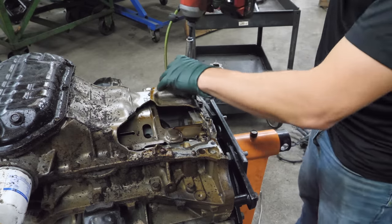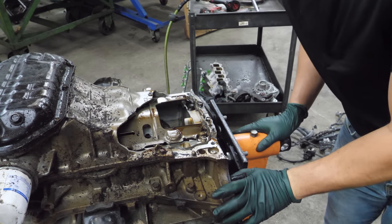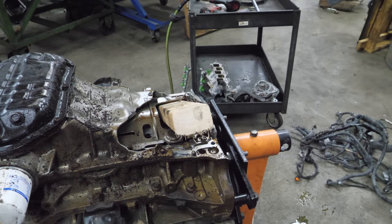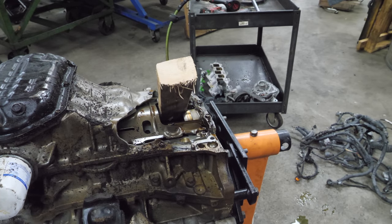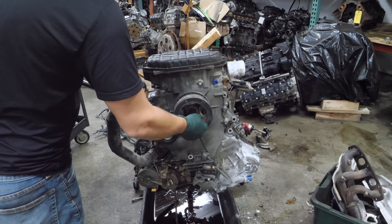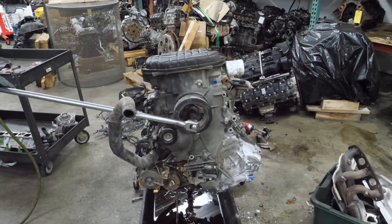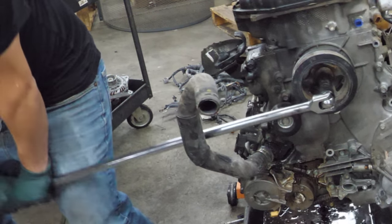That bolt has bent pretty bad. Everything looks really nice in there, so I don't really want to screw anything up. I might be able to jam a piece of wood in here. I placed a piece of wood strategically — it's probably not going to work the first time, but it might. Now we're going to try the breaker bar. Yes!